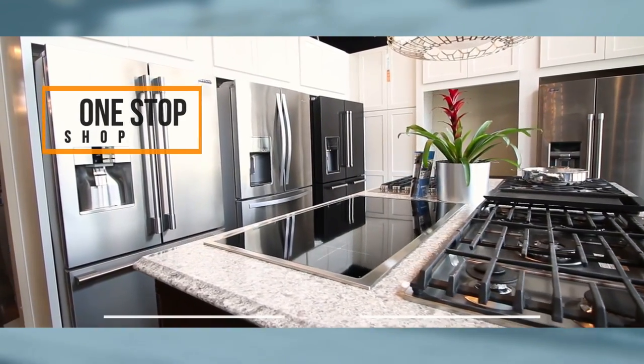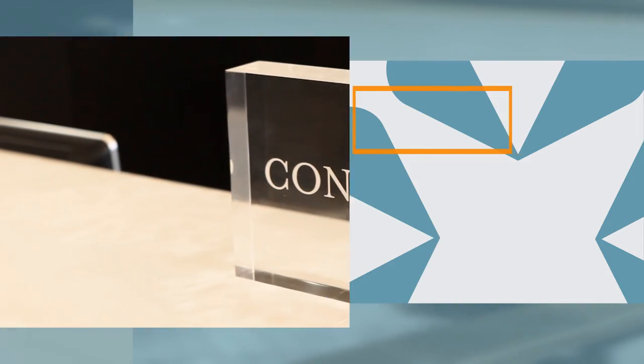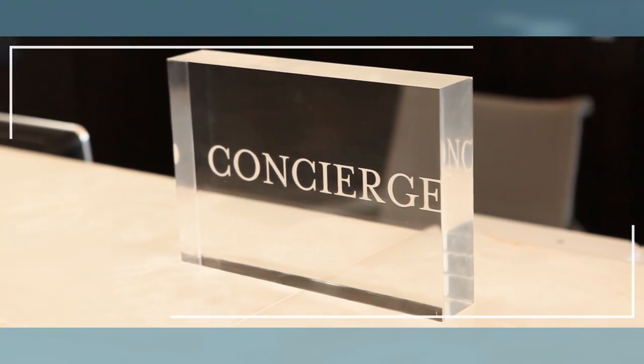The Indiana Design Center is an invaluable one-stop shop for you to begin the transformation of a single room or your entire home. Upon your arrival, you're welcome to stop by the concierge desk for directions and personal guidance to make the most of your visit.